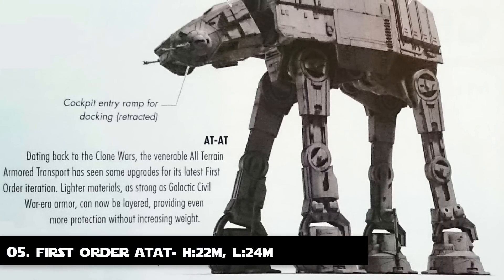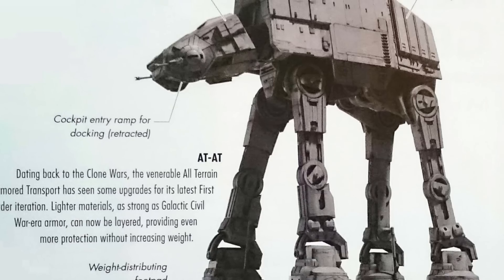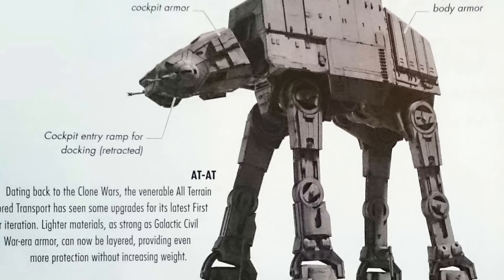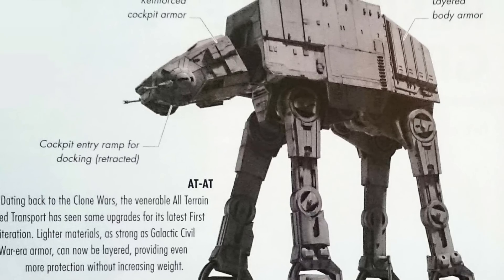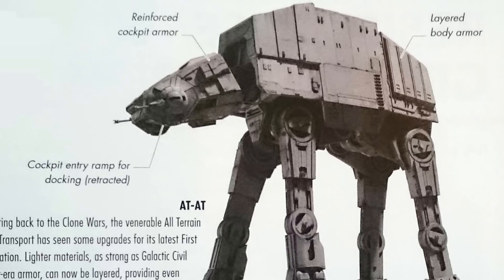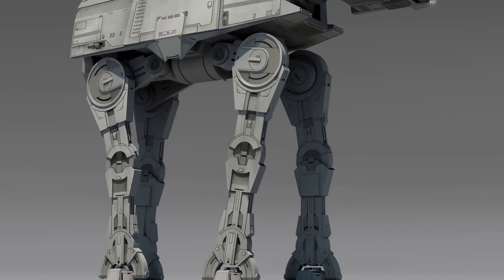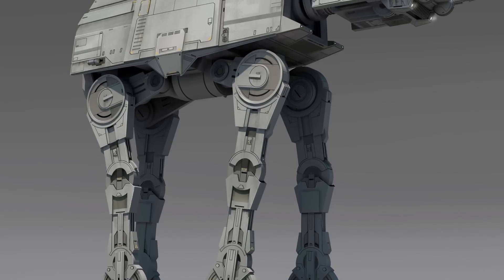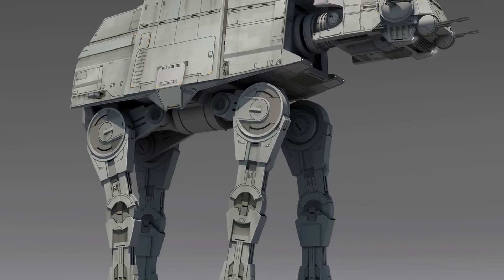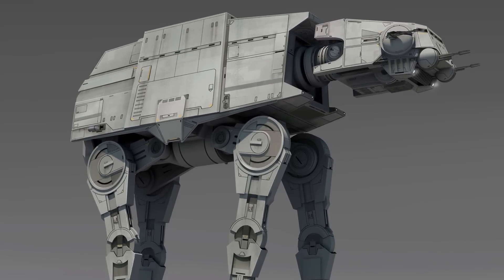Number 5: The First Order All-Terrain Armored Transport. Although also termed the basic variant of the AT-AT, the First Order version features increased armor and a battering ram under its chin in place of the heavy laser cannons. Instead, its primary weapons were mounted on the sides of its head. Two First Order AT-ATs were deployed during the Battle of Crait. It was manufactured by Kuat and Trala Drive Yards and was longer at 24 meters long but the same height at 22.03 meters tall.